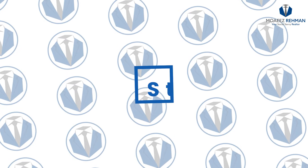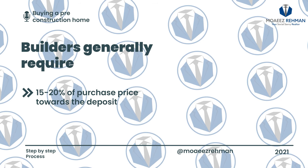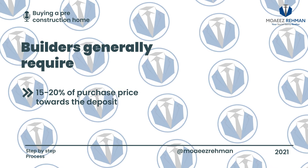So let's begin with the first and most important step in purchasing a pre-construction unit, and that is the deposit structure. In order to purchase a home anywhere in Ontario, you are required to have a minimum of 5% of purchase price to qualify for a mortgage. A minimum of 5% is the entry level to apply for and qualify for a mortgage. However, it is not the same structure when it comes to new builds. Builders generally require 15% to 20% of purchase price towards the deposit. One of the reasons a builder requires a much higher deposit is so they are able to fund the cost of construction.